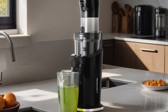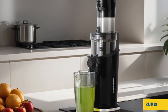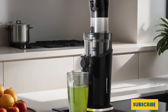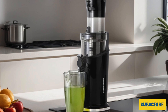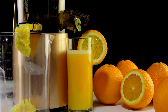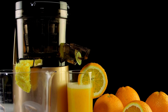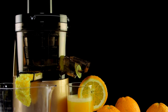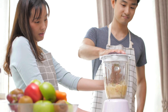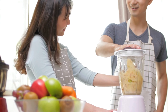Whether you're a health enthusiast or simply looking for a convenient way to incorporate more fruits and vegetables into your diet, the Elite Gourmet EJX017 is the perfect companion for your wellness journey. In conclusion, selecting the best cold press juicer comes down to personal preference and specific needs — whether it's maximizing nutrient retention or ease of cleaning, there's a juicer out there for everyone. Remember to consider factors like durability, price, and juice quality before making your decision.